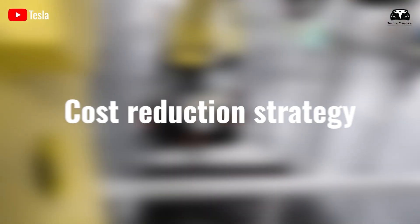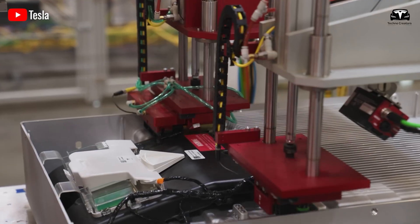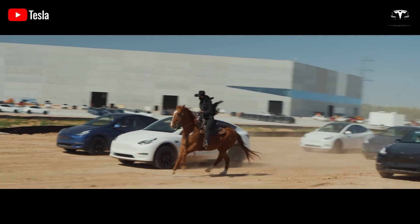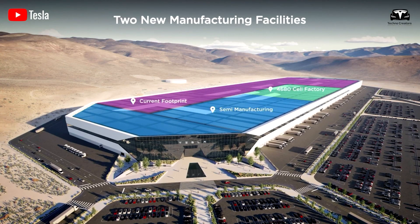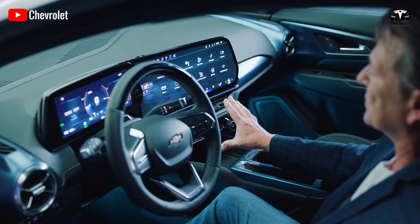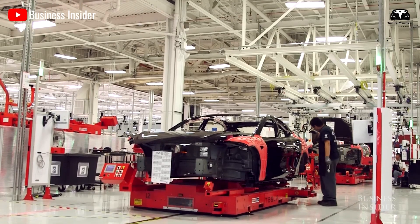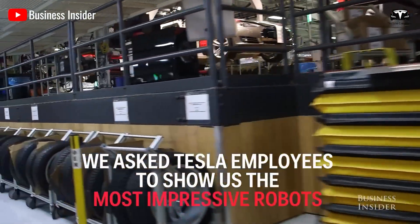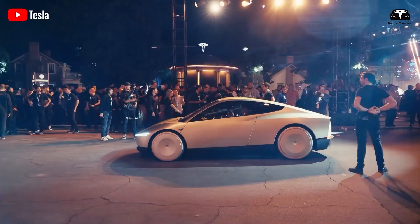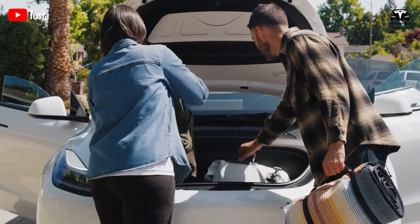Finally, Tesla uses a cost reduction strategy, which plays an important role in making the Redwood model affordable. Tesla plans to expand the market and create opportunities for more consumers while increasing competition with competitors in the same segment. Assuming that 65% of people in the world are interested in this brand, Tesla priced the Redwood to increase brand awareness to 80% of people worldwide. Tesla uses a less expensive communication strategy than its competitors, mainly relying on launch events, word-of-mouth, or social media to attract customers.